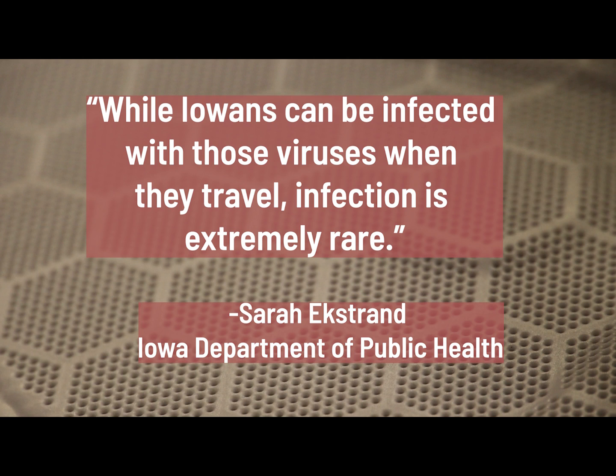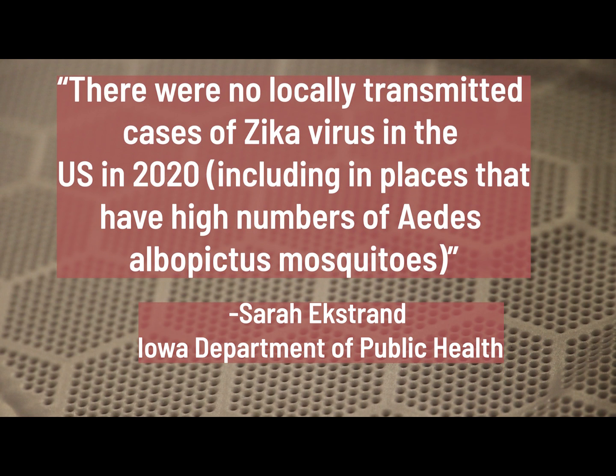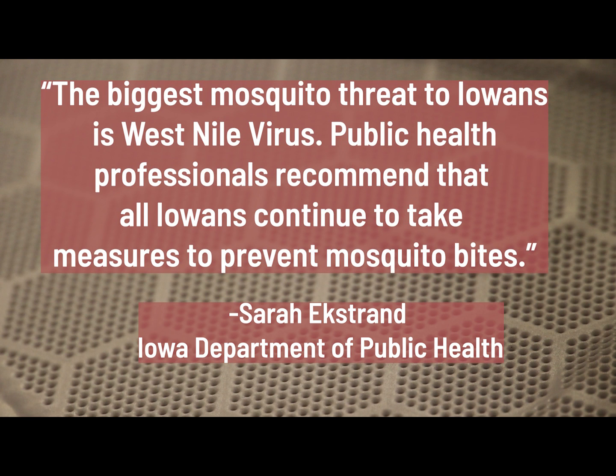Sarah Ekstrand with the Iowa Department of Public Health says that while Iowans can be infected with those viruses when they travel, infection is extremely rare. In 2020, only four Zika virus cases were detected among travelers returning to the U.S., and none of those cases were in Iowa. There were no locally transmitted cases of Zika virus in the United States in 2020, including in places that have high numbers of Aedes albopictus mosquitoes. She also adds that the biggest mosquito threat to Iowans is West Nile virus.